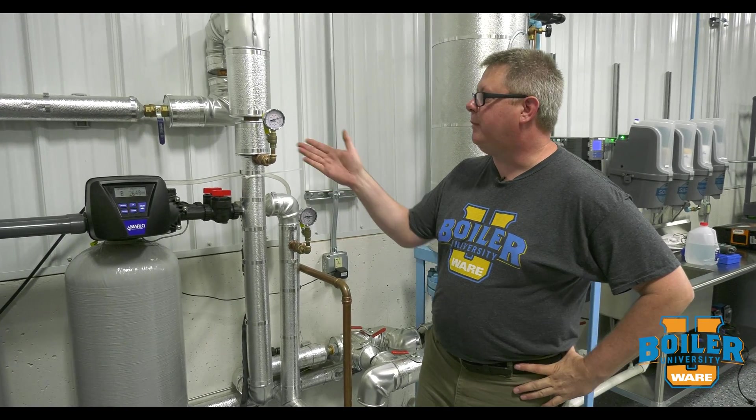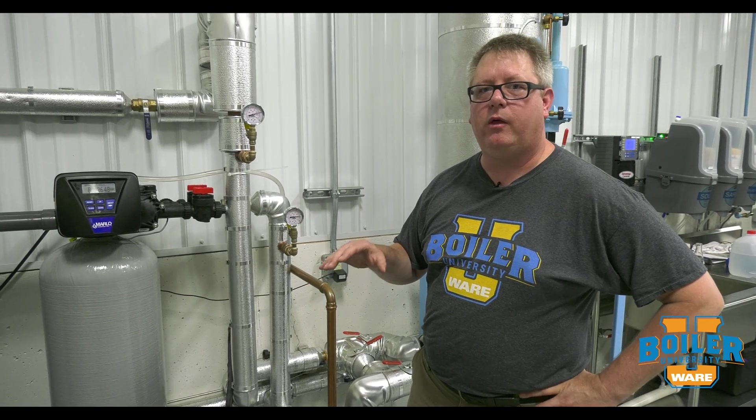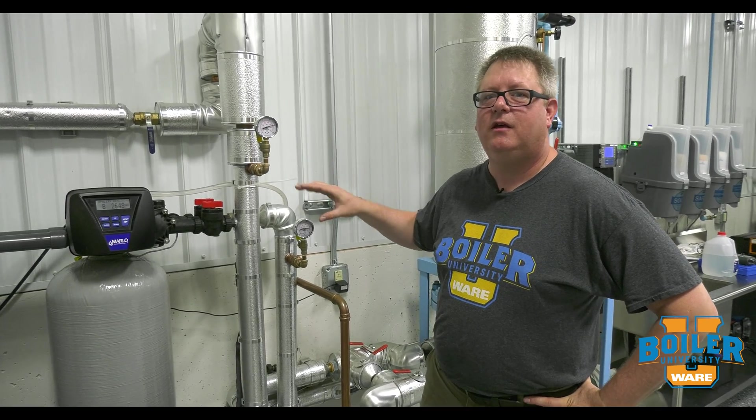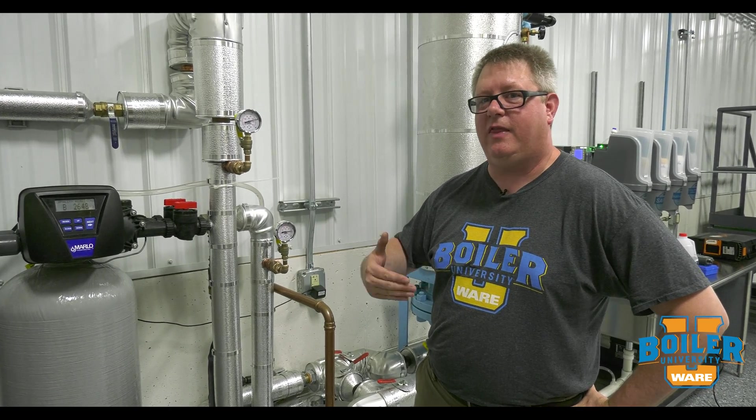This week's boiler tip, we're going to talk about water pressure. Water is a critical part of our boiler room and it's important that we get enough where we need it. It's not unusual for a boiler room to be at the back of the plant, and depending on how far the water's run to that point and the size of the piping,